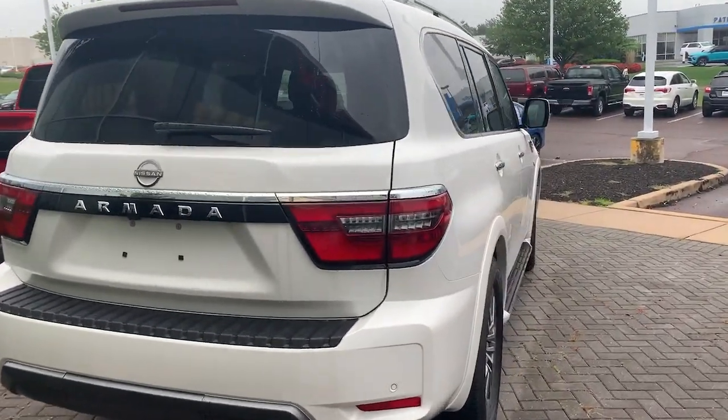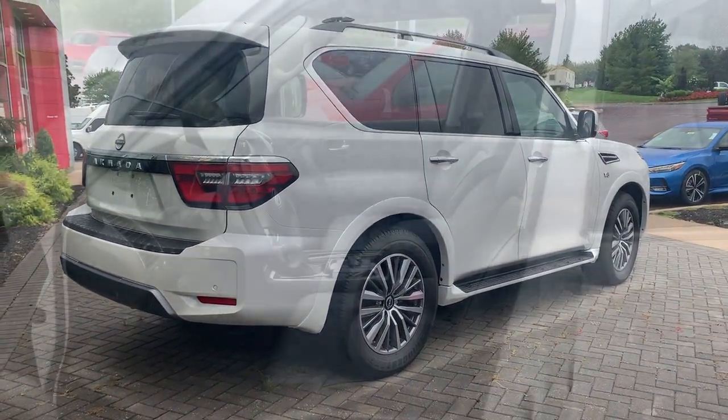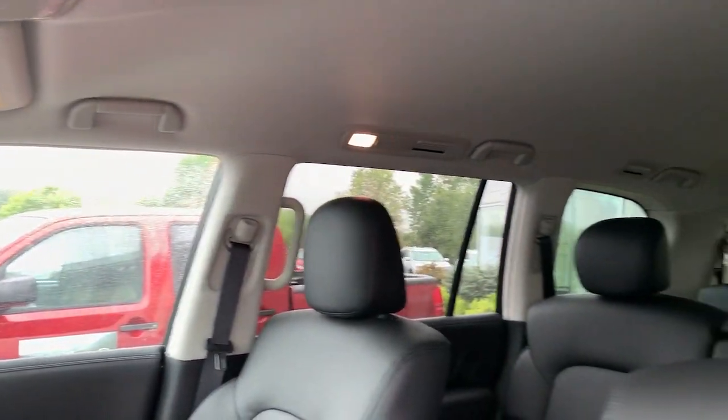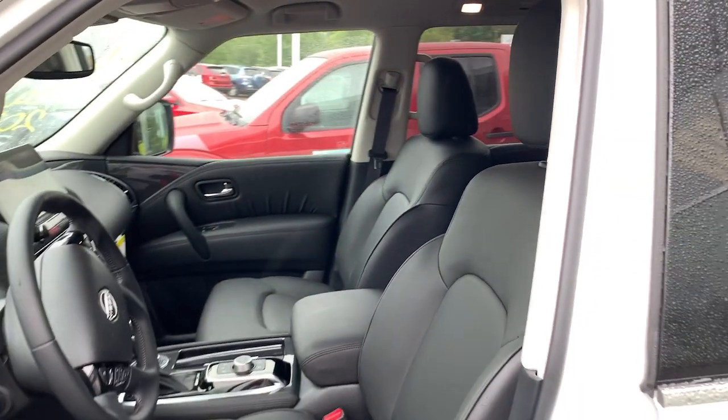The following are some of this vehicle's highlighted options: keyless entry, navigation system, four-wheel drive, heated mirrors, lane-keeping assist, woodgrain interior trim, adaptive cruise control, keyless start, power passenger seat, satellite radio.